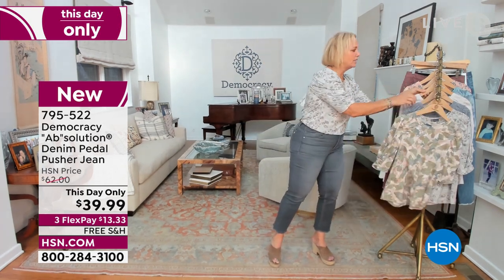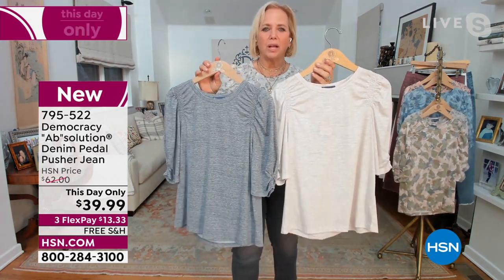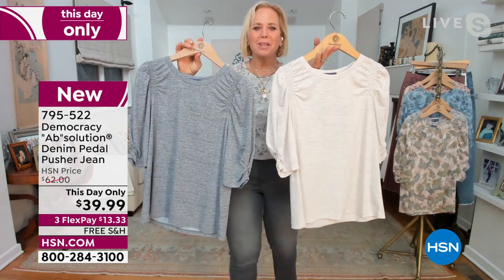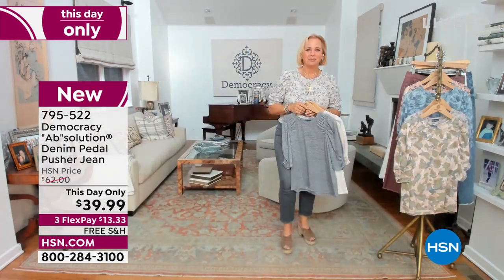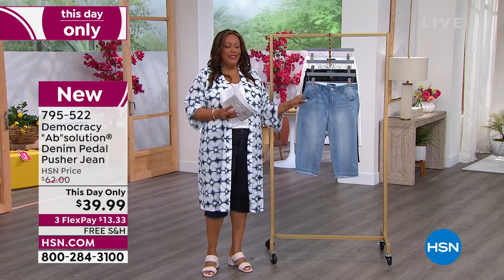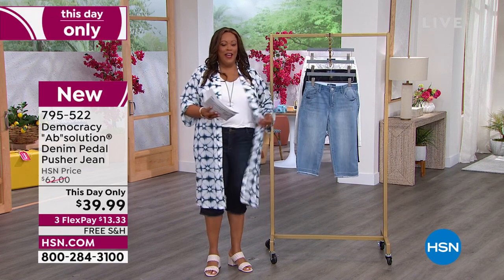I also want to say the solids have a little bit of a heather, so it looks like a sort of tri-blend. Instead of just a solid saturated color, you can really see the details and the characteristics on here. It goes back with the This Day Only Petal Pusher. So if you're looking for a cute little tee and a cute little petal pusher, This Day Only — $39.99.